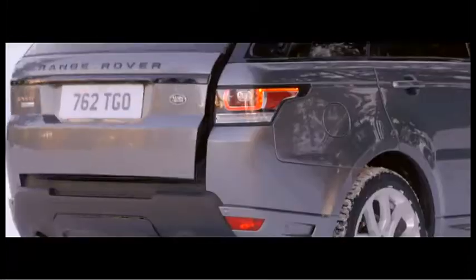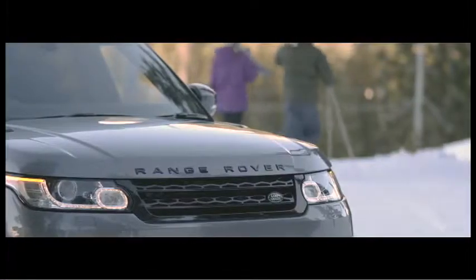Range Rover Sport is all about lifestyle. If you're a ski lover, we have a large fold-down centre armrest now, so you can load the skis in for comfortable travelling to the Alps, take the skis out and away you go. So very versatile for the lifestyle which our customers love.